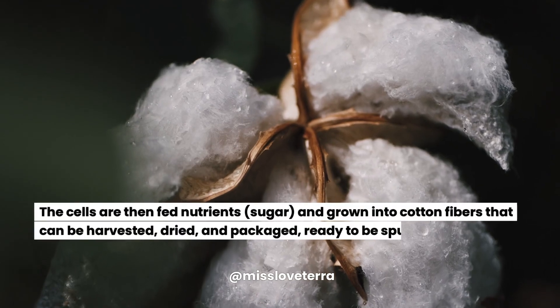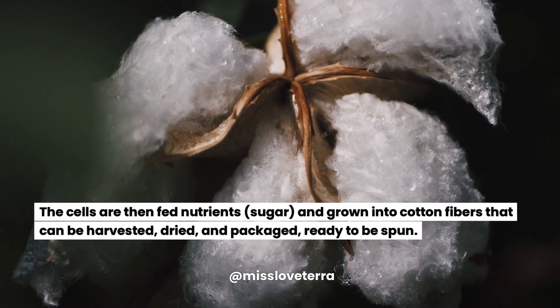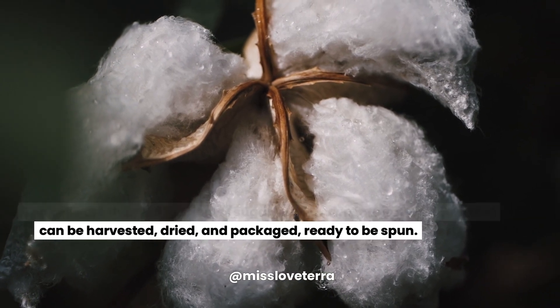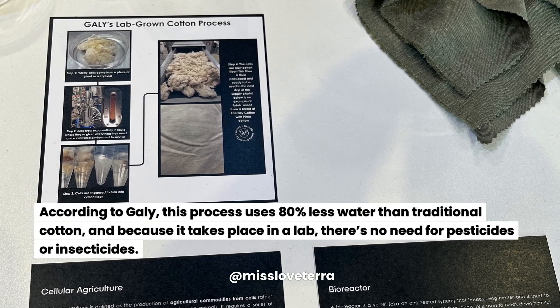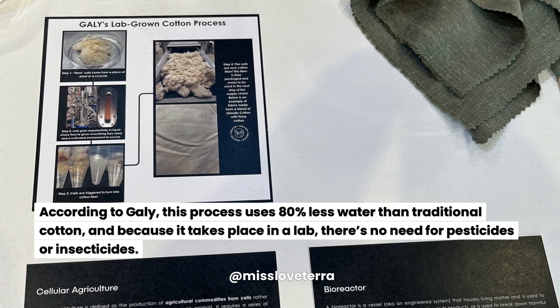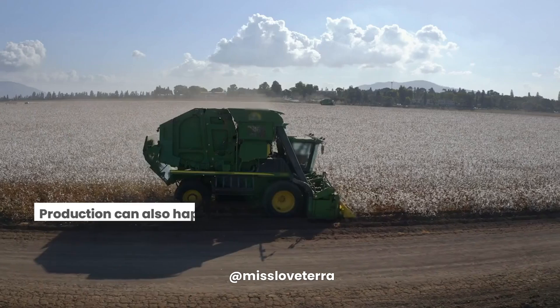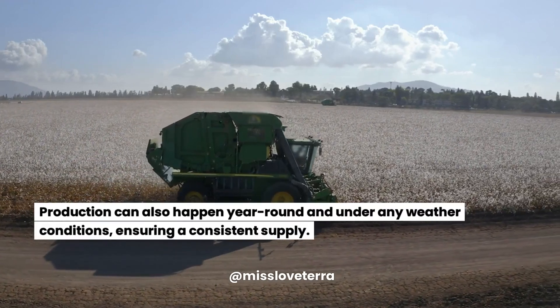The cells are then fed nutrients and sugar, and grown into cotton fibers that can be harvested, dried, and packaged, ready to be spun. According to Galy, this process uses 80% less water than traditional cotton, and because it takes place in a lab, there's no need for pesticides or insecticides. Production can also happen year-round and under any weather conditions, ensuring a consistent supply.